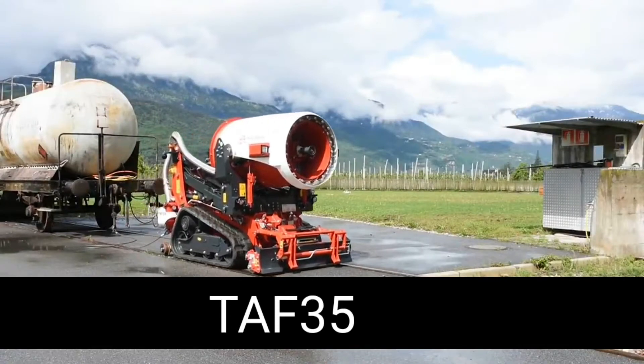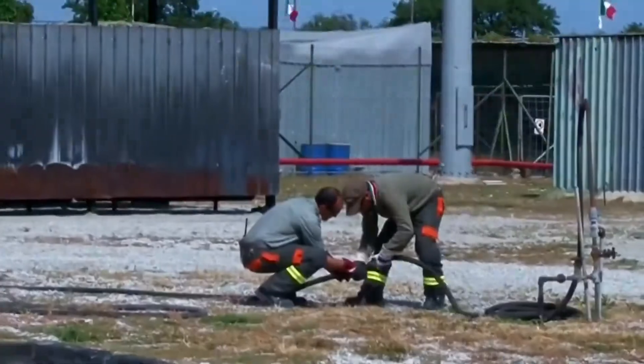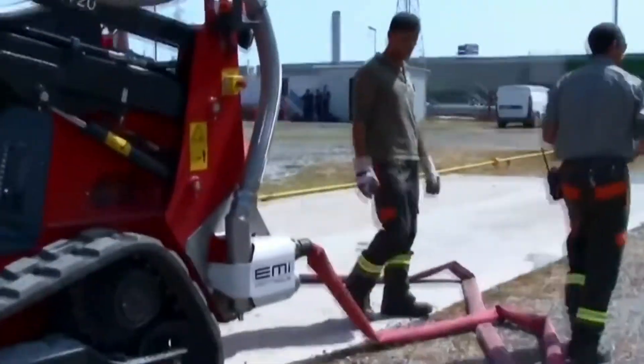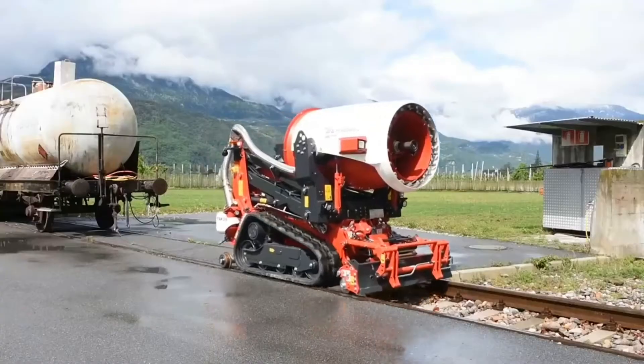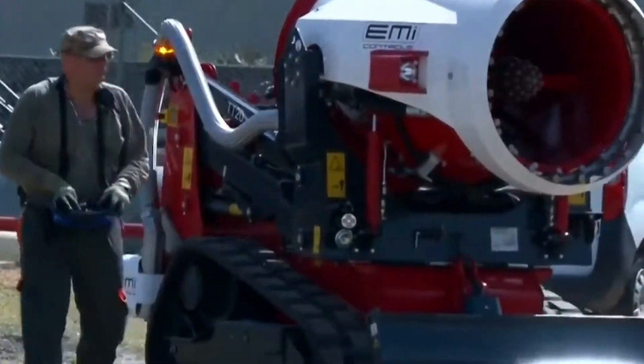The TAF-35 is another extinguishing robot. It's essentially a caterpillar-tracked firefighting system with a turbine, produced by the Italian company EMI Controls, and it operates in a simple but efficient manner.